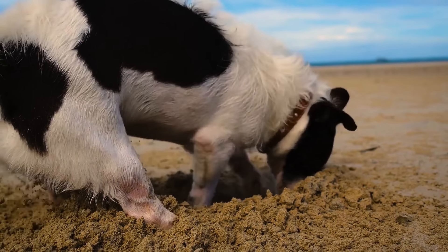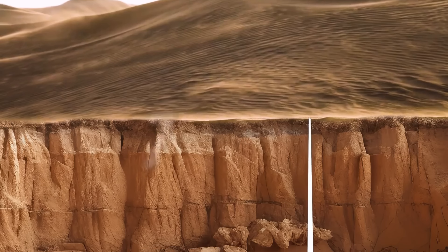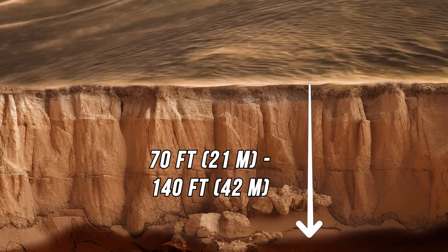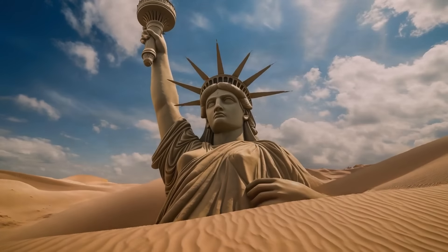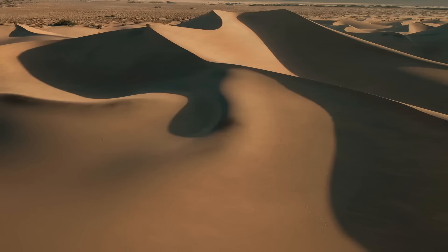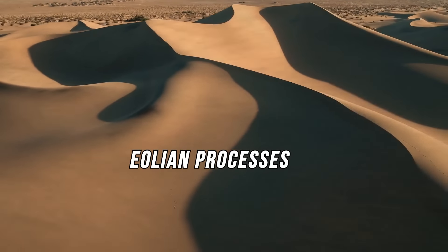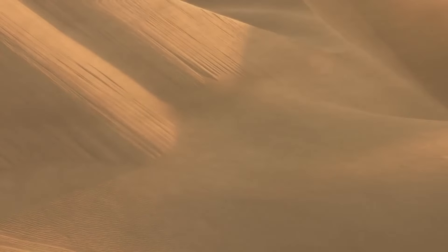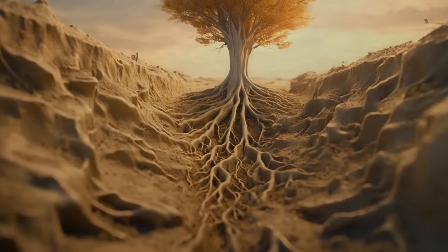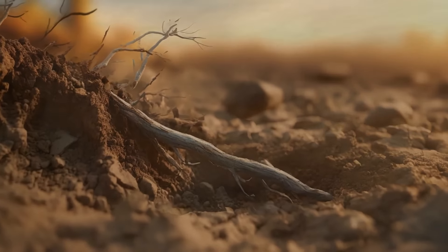What about the sand — how deep is it? The depth varies between 70 and 140 feet. If you put the Statue of Liberty in a tall dune, half of it would still stick out. The vast amounts of sand were created by aeolian processes — that's Greek for wind. Over time, wind blows and shapes the surface of the earth, and in dry areas with sparse vegetation, it erodes the ground much faster.